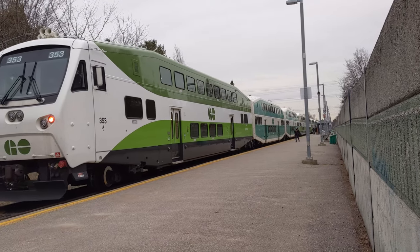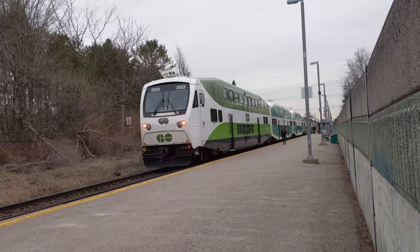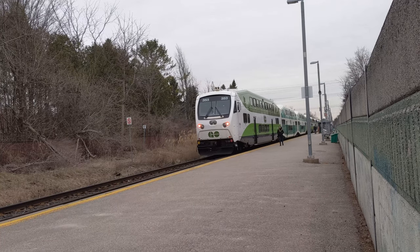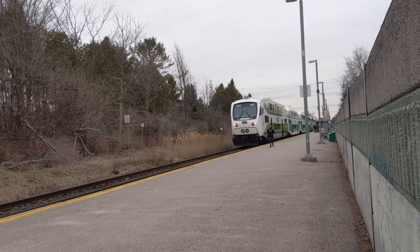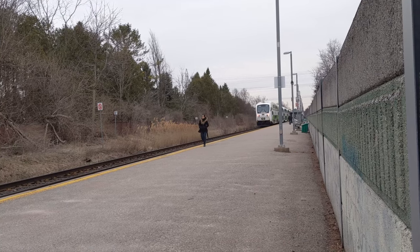Hey guys, welcome back to the channel. Today, we will be showing you guys around our neighborhood GO train station, Old Comer. This smaller station on the Richmond Hill GO line may not be the most glamorous, but we love it with all of our hearts, and there are some interesting things to talk about.